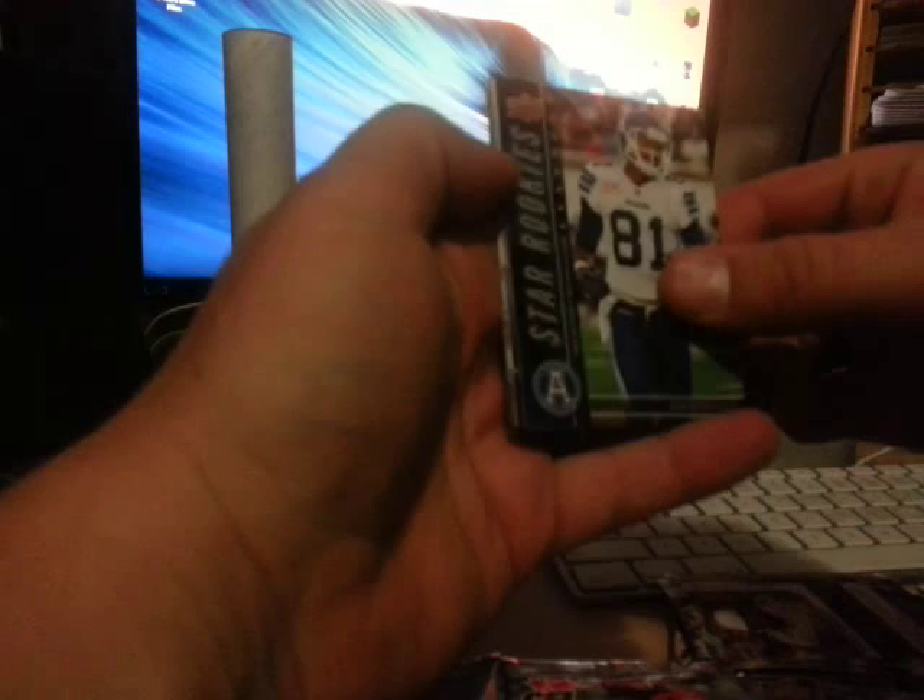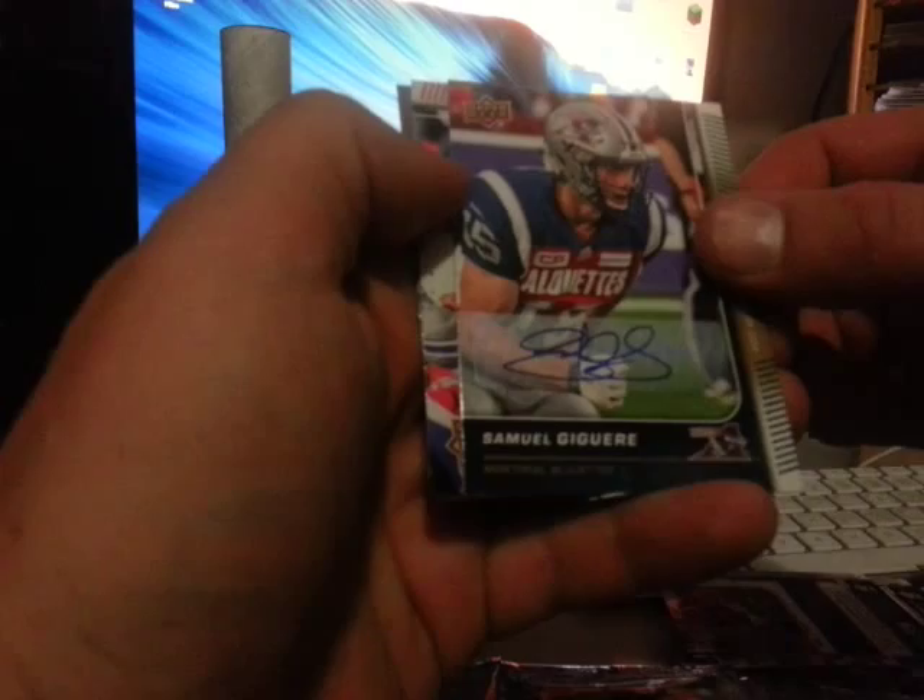Next pack: star rookie Tori Gurley — I guess that's how you say it. Oh, we got an autograph — Samuel Jaguer from Montreal Alouettes. Nice box so far — a patch and an auto.